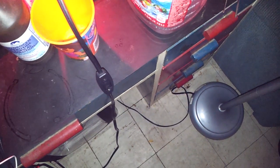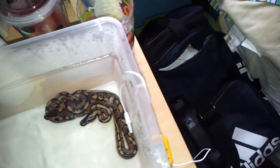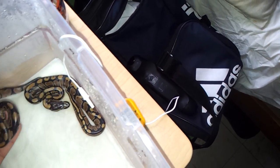You guys just saw my recent clutch video. All the snakes have come out — they haven't shed yet. I ended up getting one spider, two lessers, and two normals. It was a female-heavy clutch — only one male, which was one normal male; everyone else is female. I've already popped them all. They're still waiting to go through their first sheds, but these guys are all going to be up for sale as well.